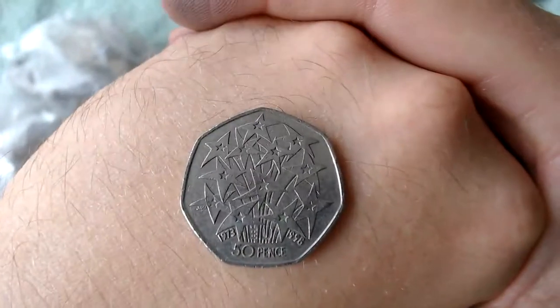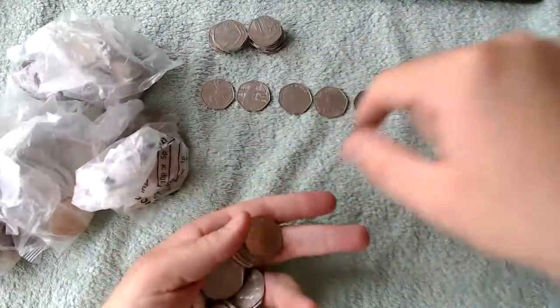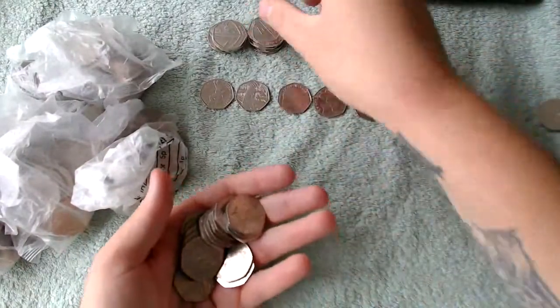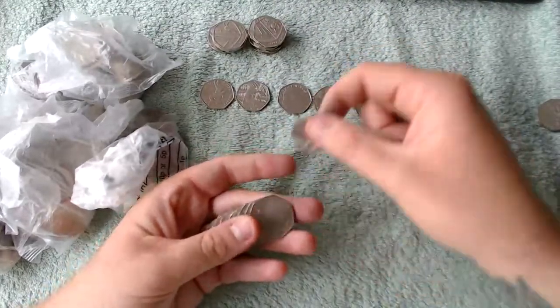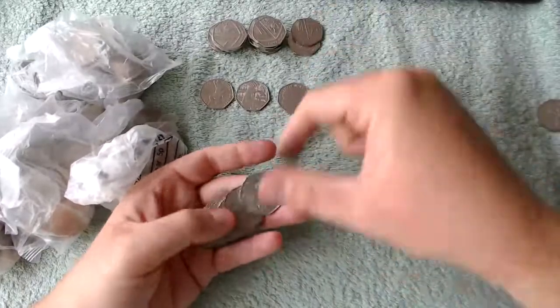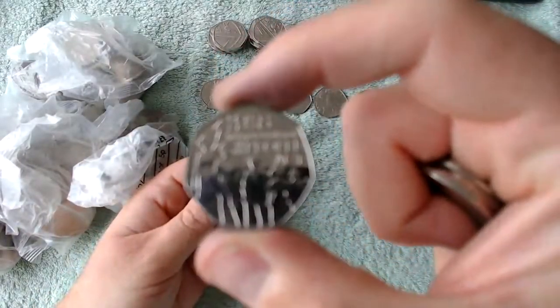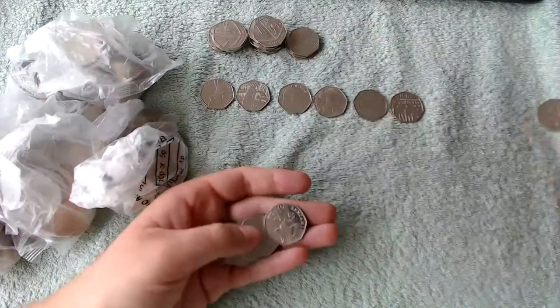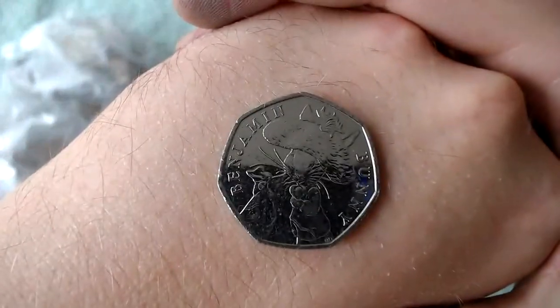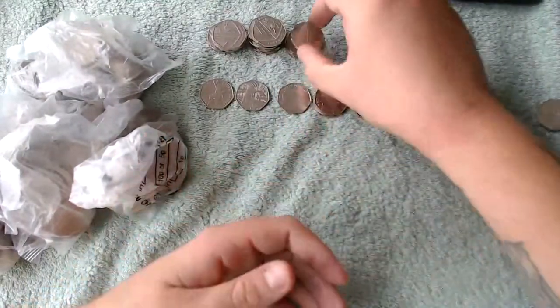We've got EU Stars, European Union. Shield, Britannia - let me tidy them up first before we carry on. So we've got Britannia, shield, Britannia, shields. There's People's Act. Another Benjamin Bunny for the tin, and Britannias and the shield.